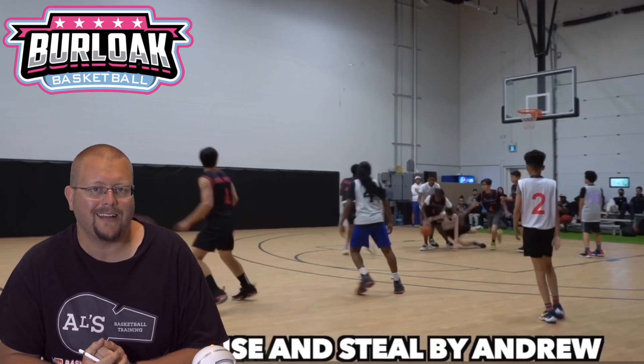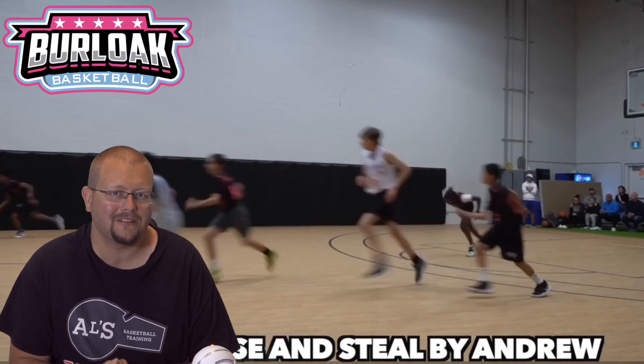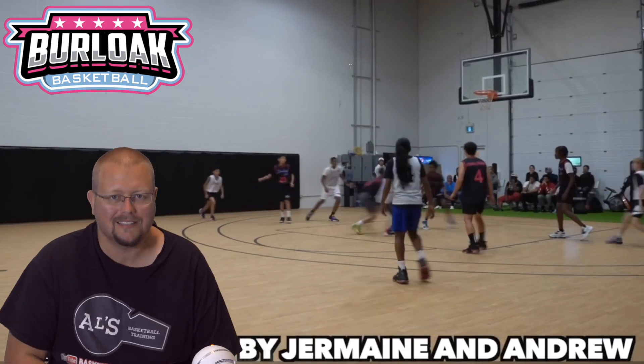In today's video, I am going to be breaking down some of the highlights from my own grade 7 AAU basketball team. Let's check this out.